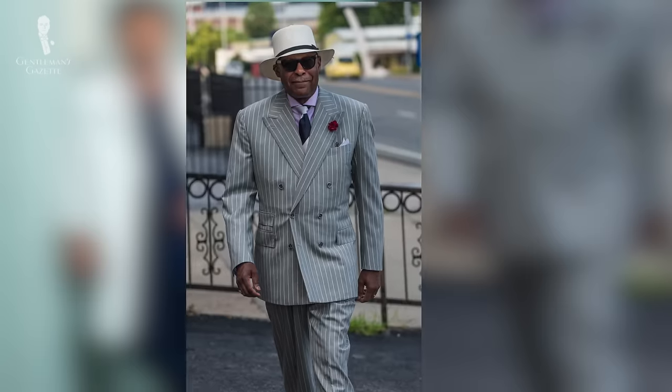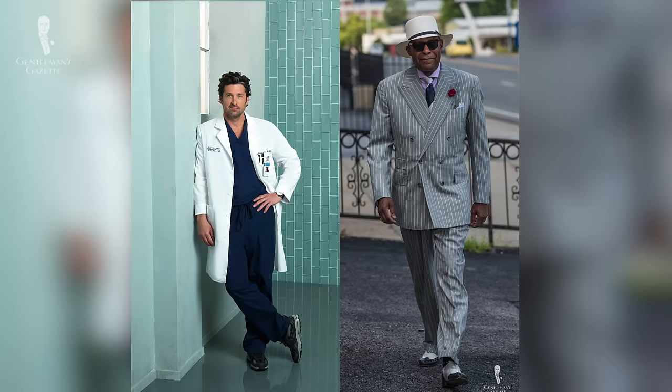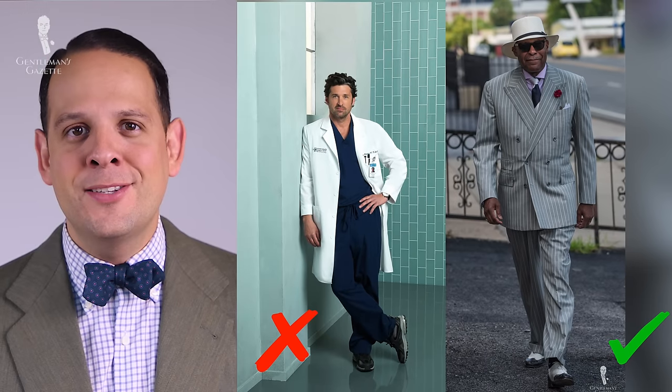When in doubt about what to wear, going a notch up is always better than going a notch down because it adds that additional professional appearance that represents you as a doctor and the institution you work for.